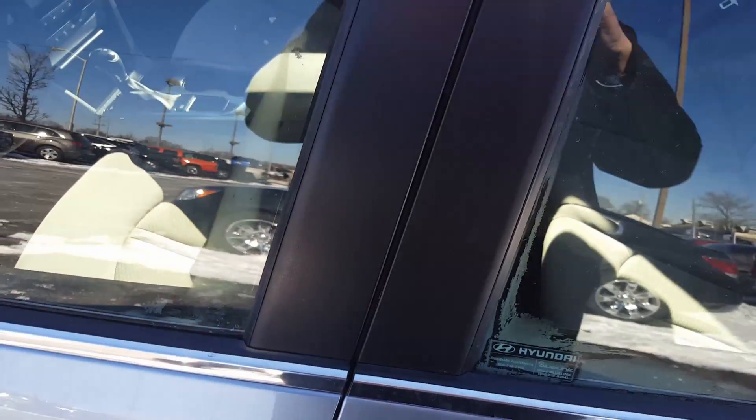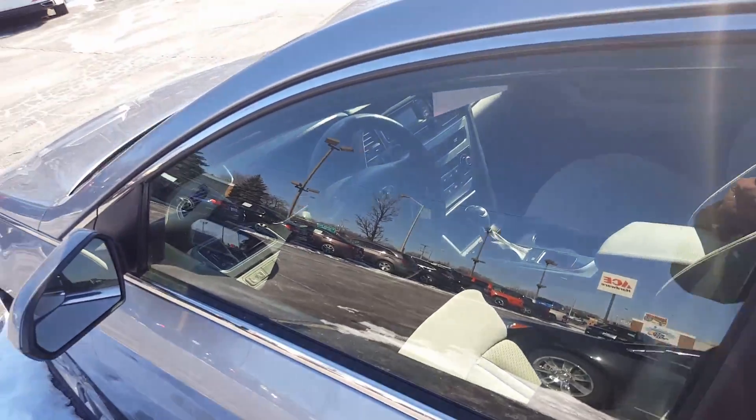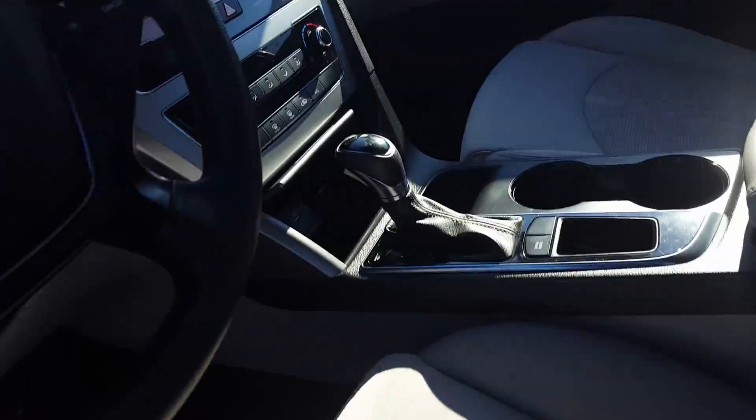It does have a lot of nice features such as keyless entry, automatic transmission, audio controls, cruise control, and Bluetooth. Very nice inside. Low mileage on this vehicle. You also got your USB and audio ports right there.